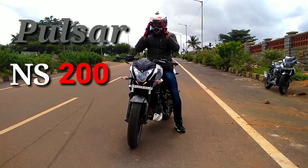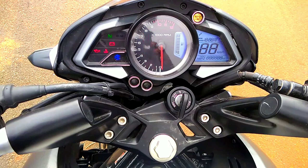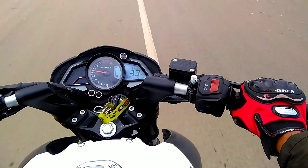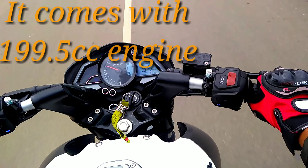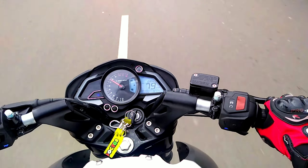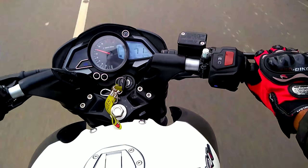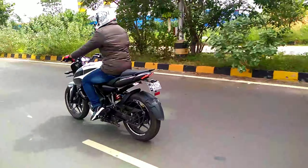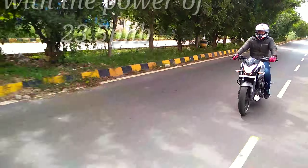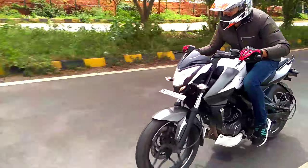Hi guys, this is Ram. This is the new Pulsar NS 200, launched in 2017 — let's ride. The riding comfort is very good in this segment; this bike is designed for the racetrack. You can see the top speed I have driven is 125. The MRF Zipper tires are good and confident to ride in racing mode — the tubeless tires are very good to ride on long journeys and in all areas.